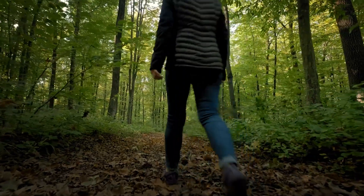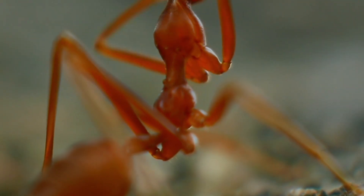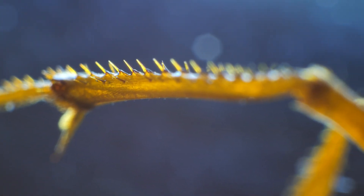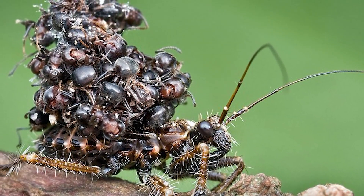Imagine you're wandering the forests when you spot something strange crawling on a leaf. It looks like a dozen or so ants stuck together in a ball. But look more closely, and you'll see the ants are dead — and underneath, there's an insect hauling these ants' corpses along like a miniature backpack.